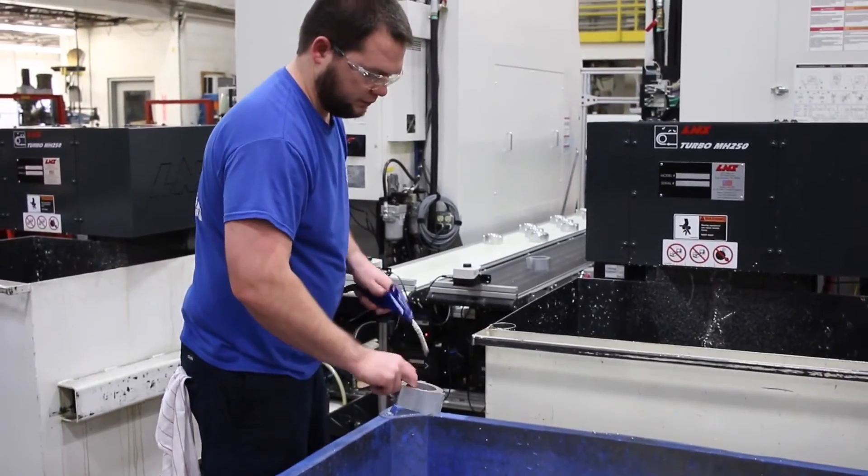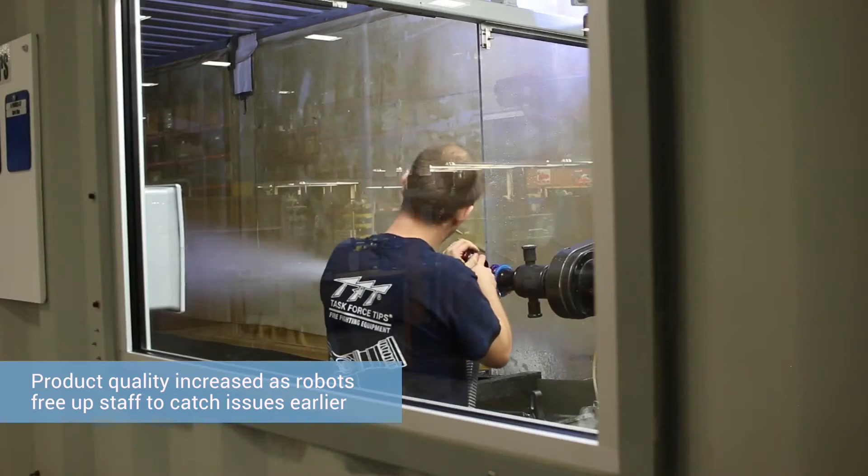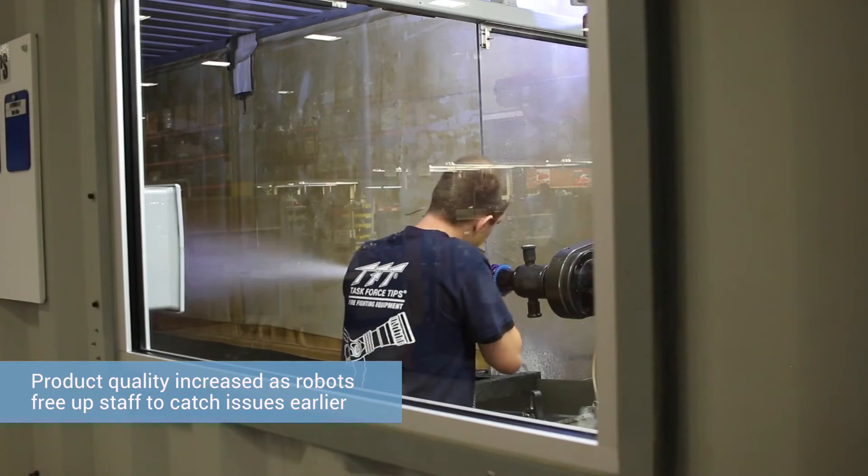The Universal Robots have really allowed our personnel on the floor to spend a lot more time being quality conscious and catching problems sooner, because they're not worried about keeping a machine running. Part quality has really gone to a whole other level with the UR robot in place.